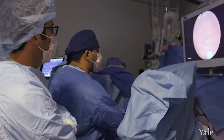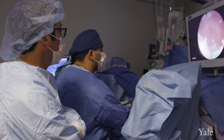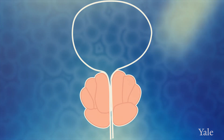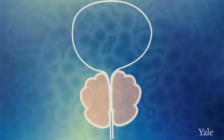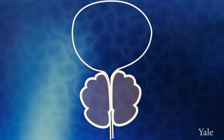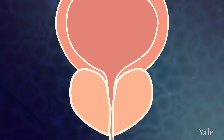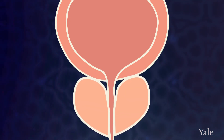We use a laser and a small telescope to go through the urethra while you're asleep under general anesthesia, and what we do is we remove the inner tissue inside the prostate that's blocking the urine flow. You can almost think of peeling out the inside of an orange — removing all of the fruit inside so that the orange peel is still intact. Once you've removed the inside of the prostate, it's going to be a lot easier to urinate and the symptoms of BPH will resolve.